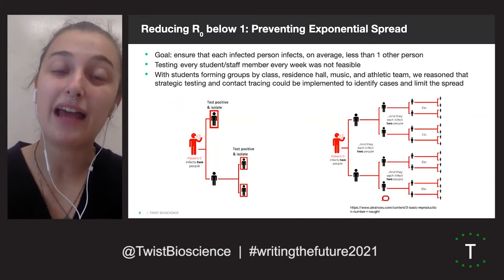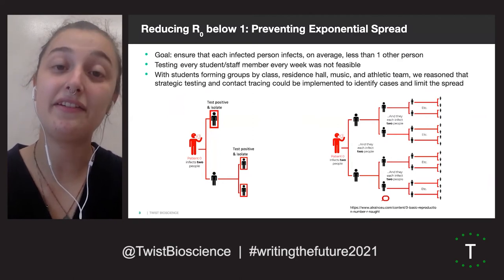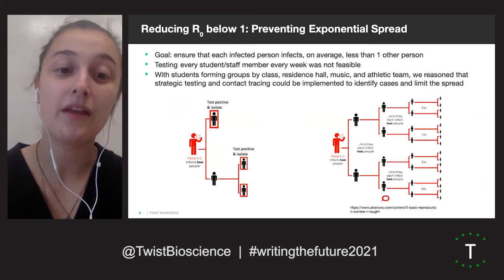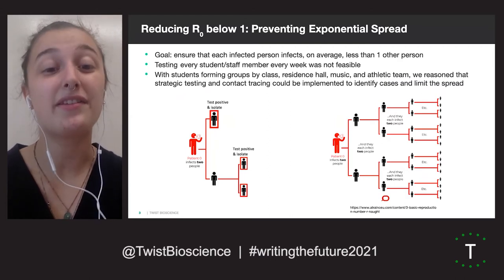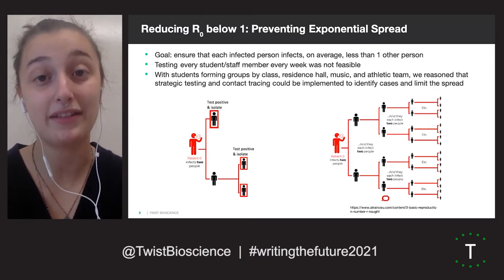Testing every person every week would not have been possible because of staffing and facilities limitations, as well as concerns regarding compliance. Thus, the testing strategy could focus on networks to monitor for asymptomatic disease.